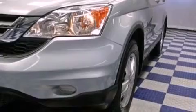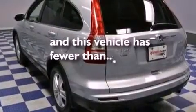The following features are also included: heated side view mirrors, leather seats, privacy glass, and this vehicle has fewer than 26,000 miles on the odometer.